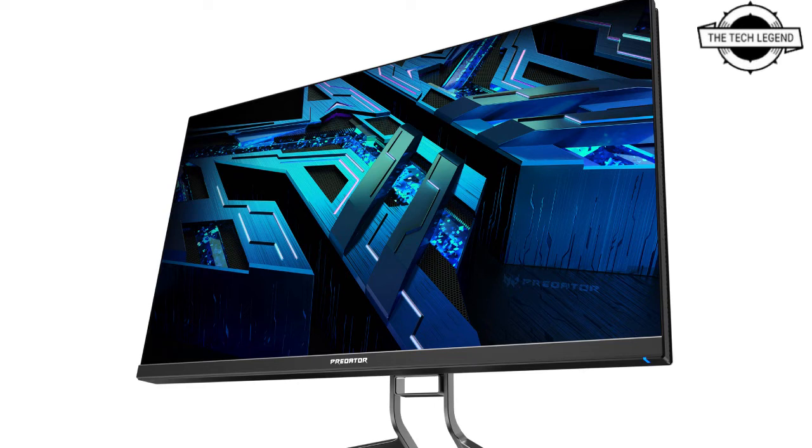The Acer Predator CG48 gaming monitor offers players a 48-inch display with pure 4K resolution and a refresh rate of up to 138Hz. HDMI 2.1 and DisplayPort 1.4 mean all players can enjoy a next-level gaming experience on console or PC, and four USB 3.2 ports plus one USB Type-C port offer plenty of peripheral connectivity.